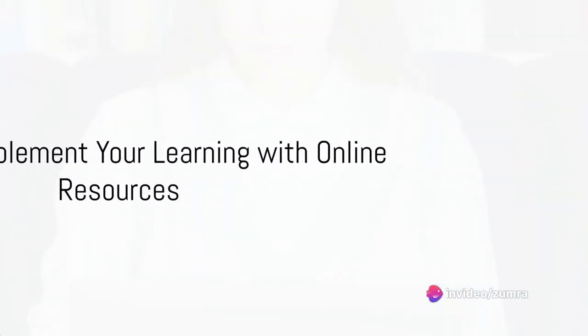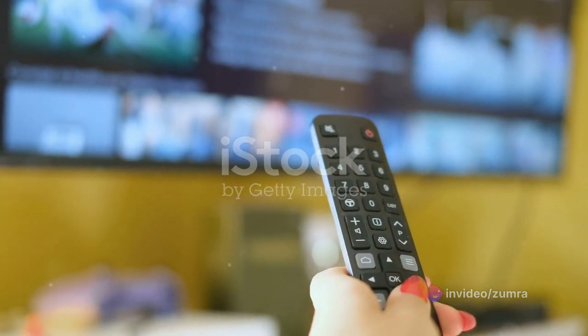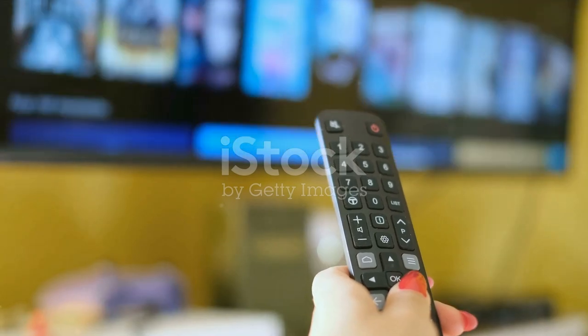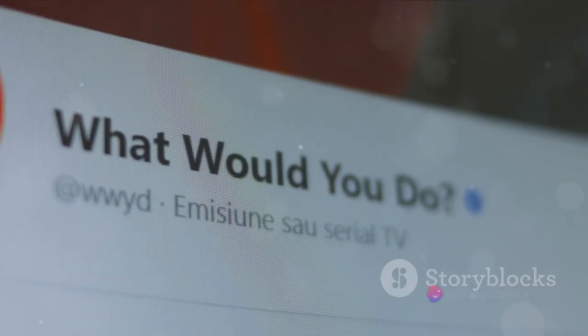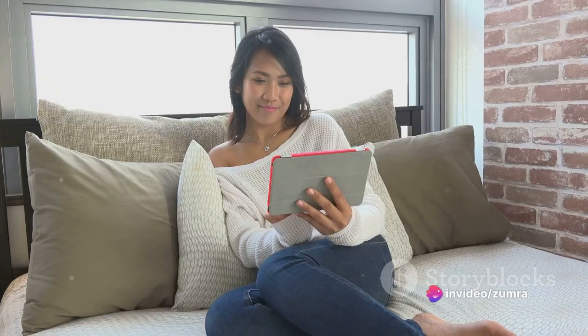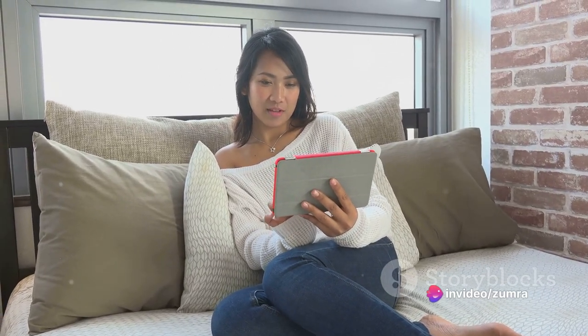Finally, the fifth step: supplement your learning with online resources. Numerous websites and apps provide additional materials related to the TV series you're watching. They offer episode summaries, character descriptions, and even quizzes to test your understanding. These resources will enrich your learning experience and give you a deeper insight into the show's content.